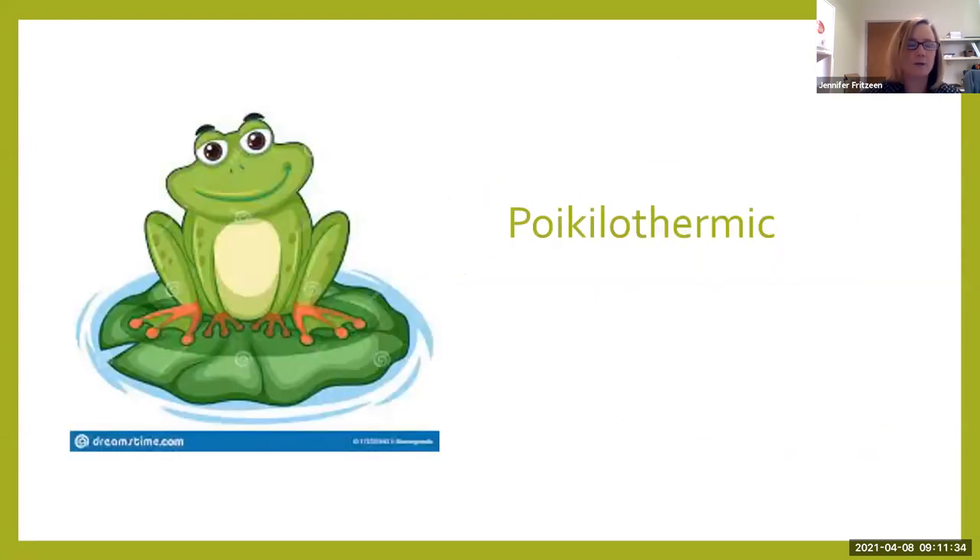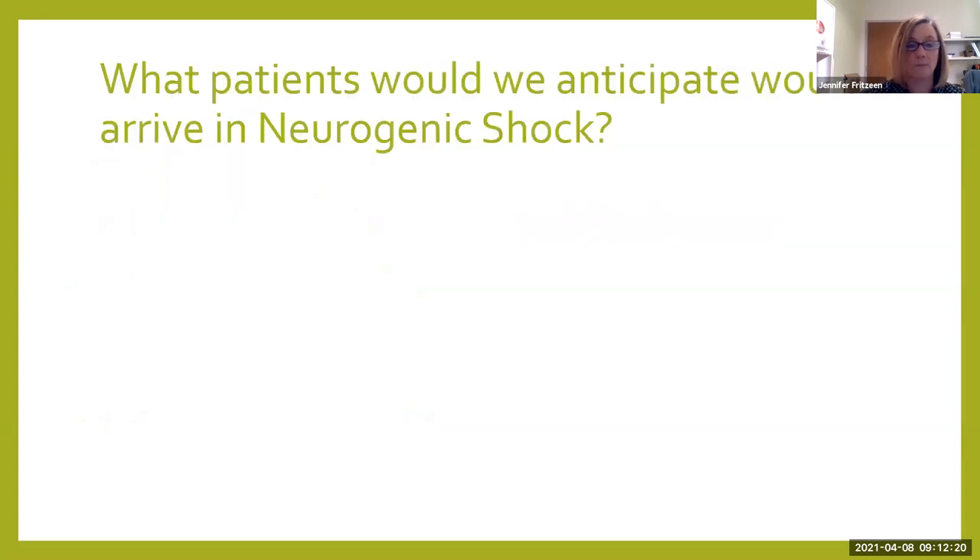The last sign and symptom outside the CRAP acronym is that our patients in neurogenic shock are often poikilothermic. Poikilothermic means below the level of spinal cord injury, they have lost the ability to regulate their temperature. Their temperature below the injury is going to be whatever the temperature of the room is. As we look at the temperature in the room, note that that's what your patient's body temperature below the injury is going to be, and we're going to have to manage that in order to keep them warm.